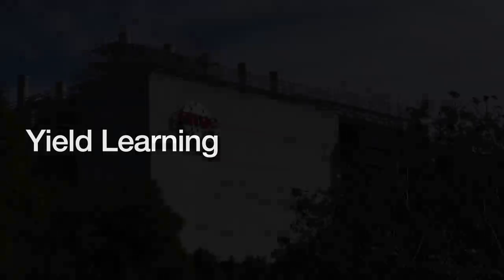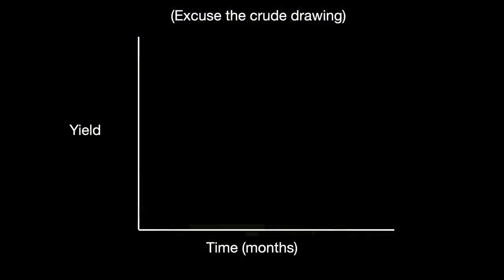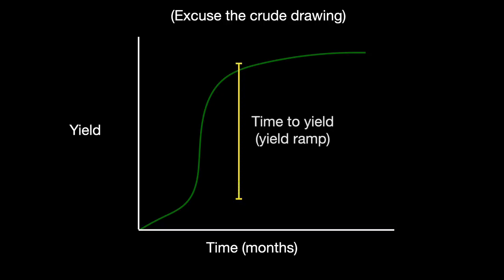No foundry starts off a new process node at 95% — they have to get there through a process called yield learning, where the foundry eliminates individual sources of faults one by one. If you plot time against yield, you get a basic curve: at the start, yields are at about 20–50%; you struggle to figure out what is going on until you do, then you rapidly reach an acceptably high number that plateaus thereafter. The time it takes to reach that high plateau is called the time to yield. The shorter it is, the better, and this speed is directly correlated to foundry profitability.